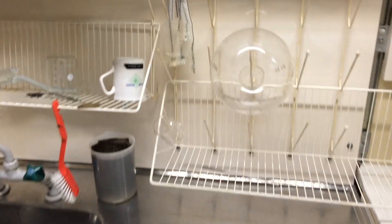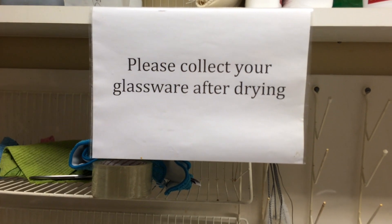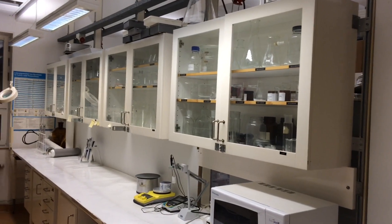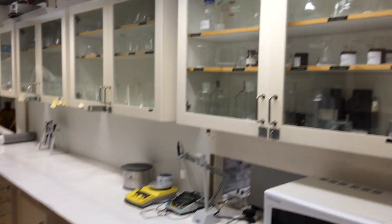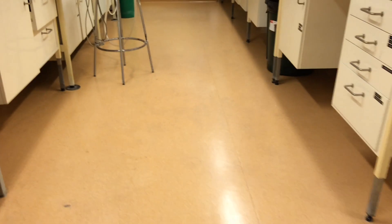Everything is washed. You see the sign: 'Please collect your glassware after drying.' Well, I put it all in the cupboards over there. On top of this, we've also cleaned the floor. Let's take a look — you see the shine, no dirt, nothing. It's like a mirror.